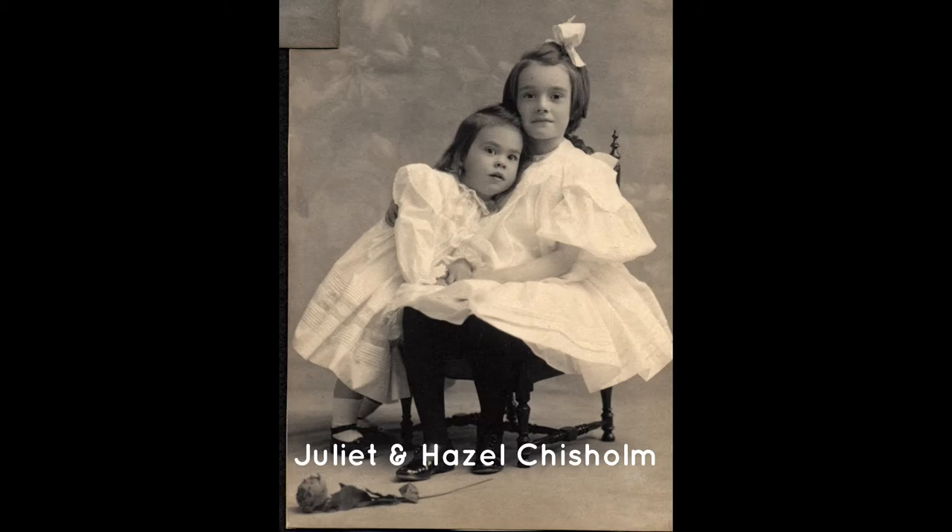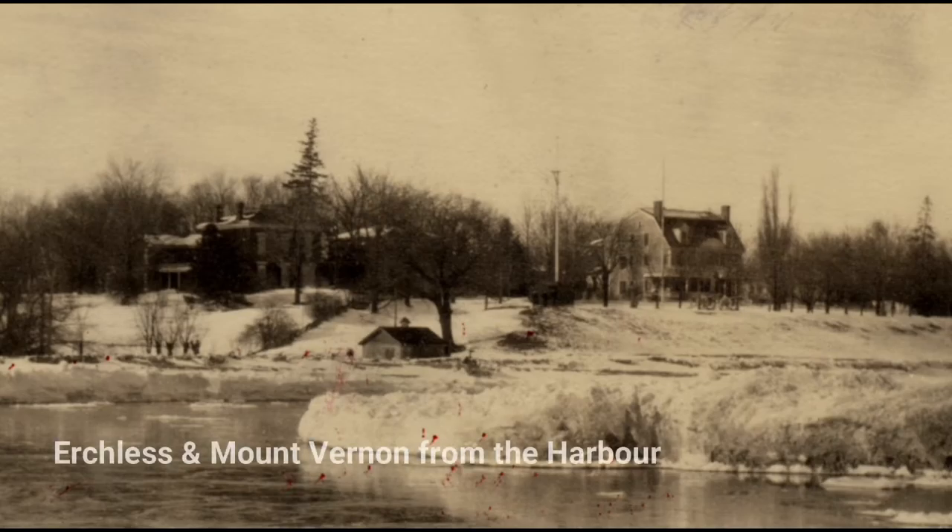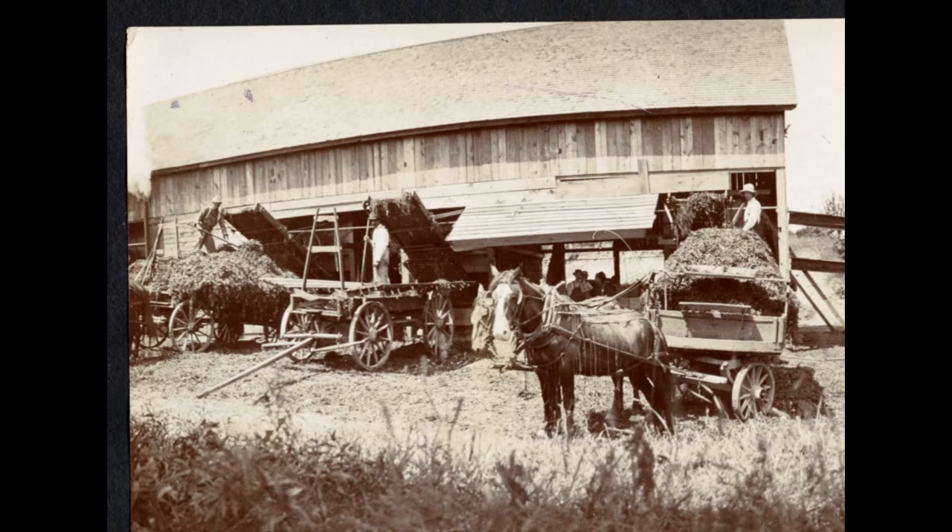Looking east, the park path was once a small road leading past a beautiful summer home built in 1900 that was named Mount Vernon after the country home of George Washington. Turn to look north at the playground and you will see the home with St. Jude's church tower in the background. The home was owned by John A. Chisholm, who lived from 1861 to 1903, and his wife Imelda Beeler Chisholm.